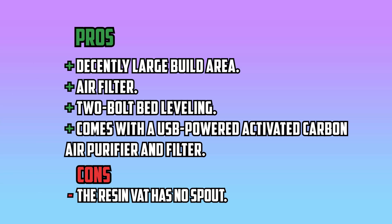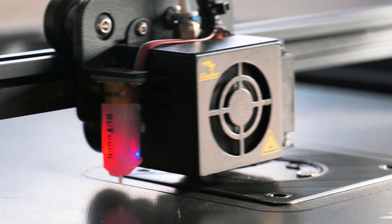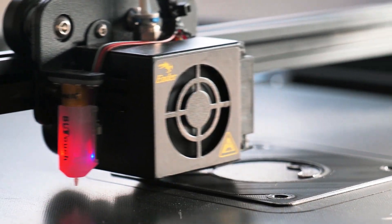Pros: Decently large build area, air filter, 2-bolt bed leveling, comes with a USB-powered activated carbon air purifier and filter. Cons: The resin vat has no spout. And that concludes our exploration of the best 3D printers under $500.